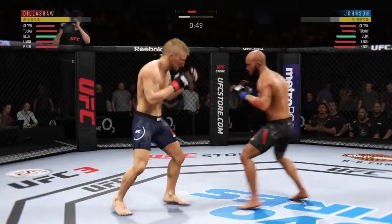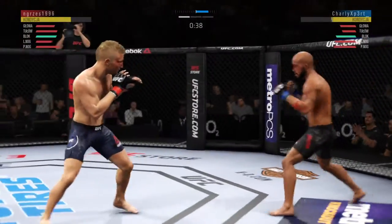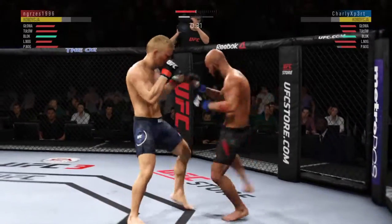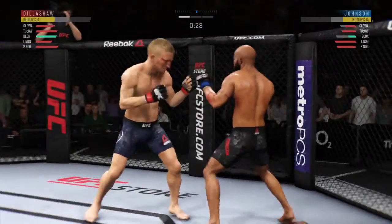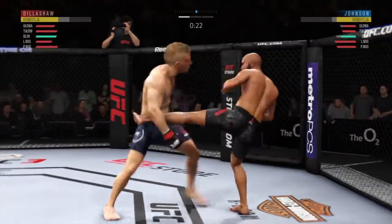And there's a nice jab. It appears that cut is getting worse. Nice punch there by Dillashaw. A huge block there. Looking to establish the jab here. Nicely done by Dillashaw. Caught that one.